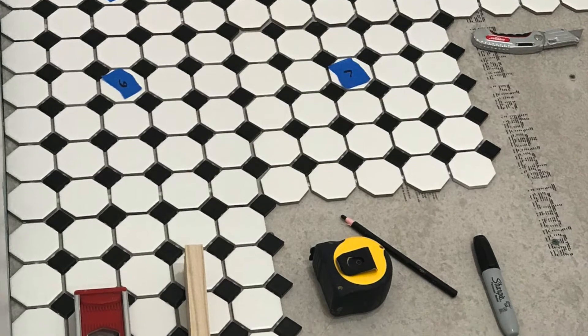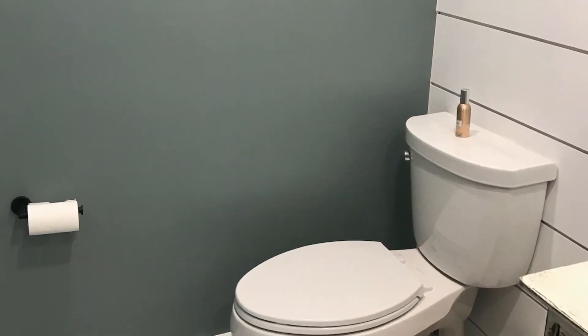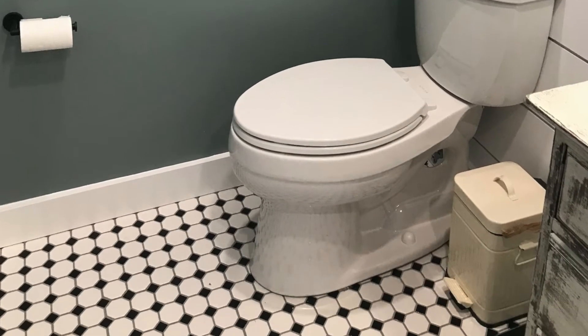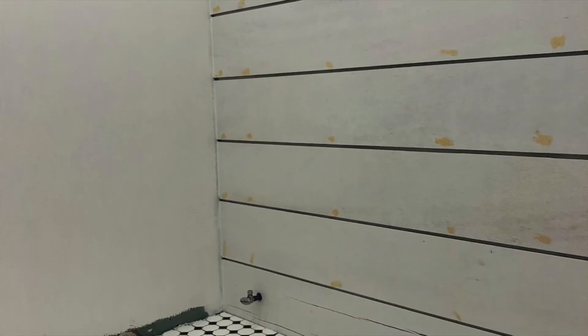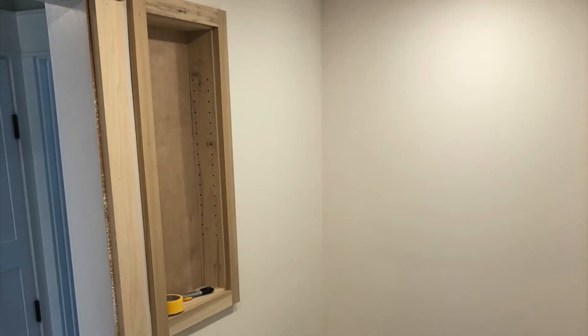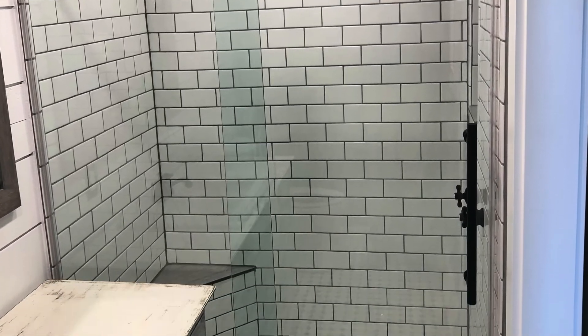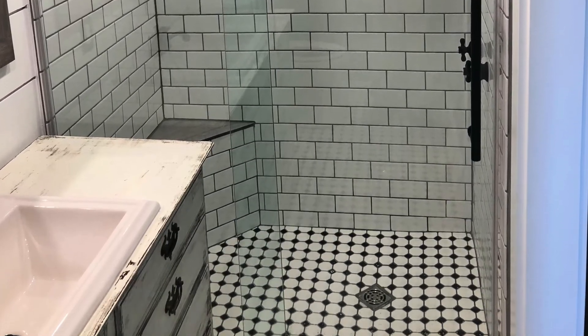We went with a classic black and white checked tile on the floor and a calming seafoam color on the walls accented with white satin trim. Matt made the shiplap himself and then primed and painted it with a satin finish. We built and installed a small cabinet on the wall near the door for extra toiletries. Here's the end result of the shower after the hardware, glass doors, and tile were installed.